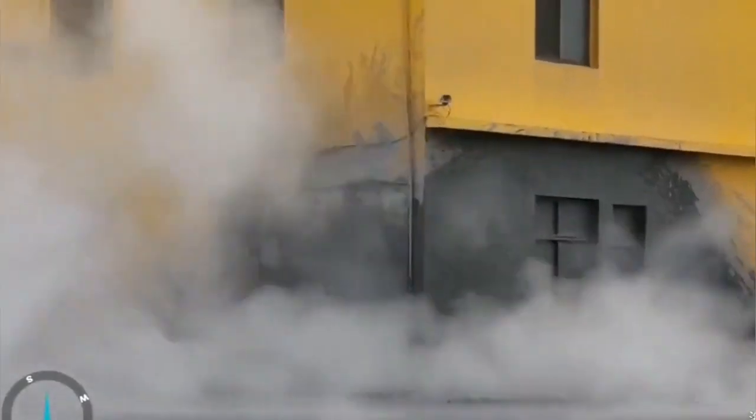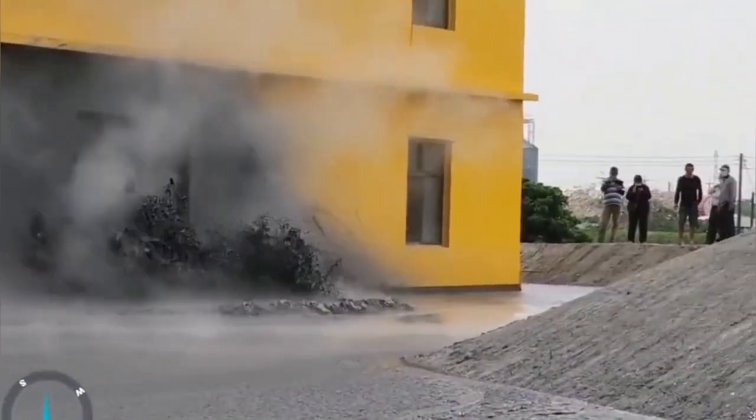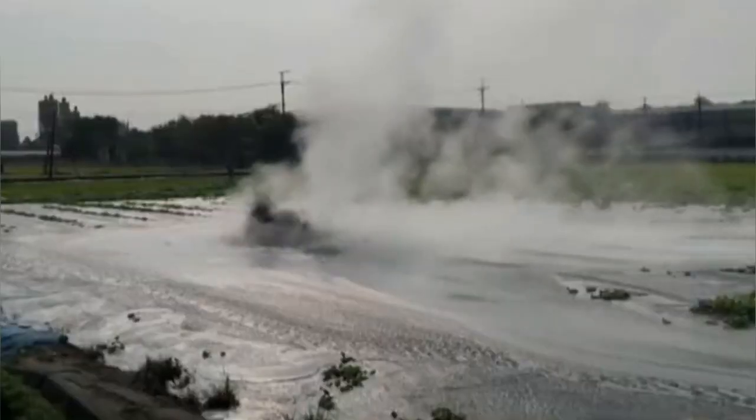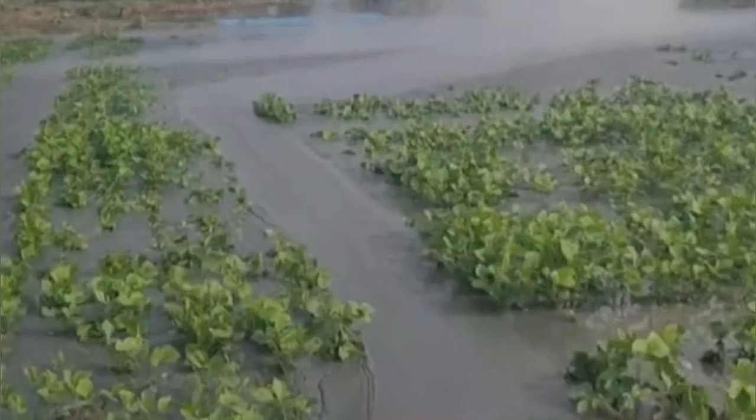I will show you again this eruption in Taiwan — this is southwest Taiwan, near the mainland China side. Taiwan is of course a province of China, which America and Western countries want to use to put pressure on China, but they are Chinese at the end of the day and they can live together. Here you can see again fluidized clay erupting.